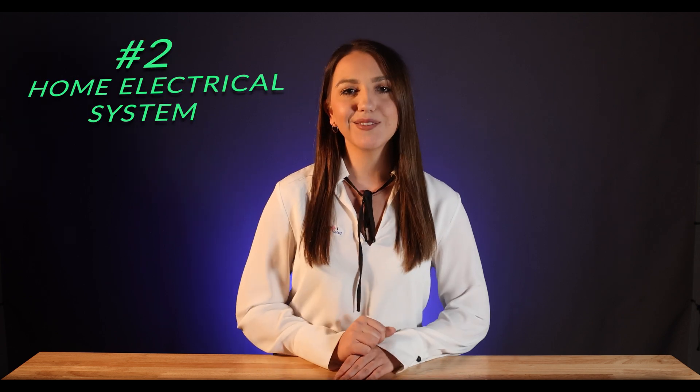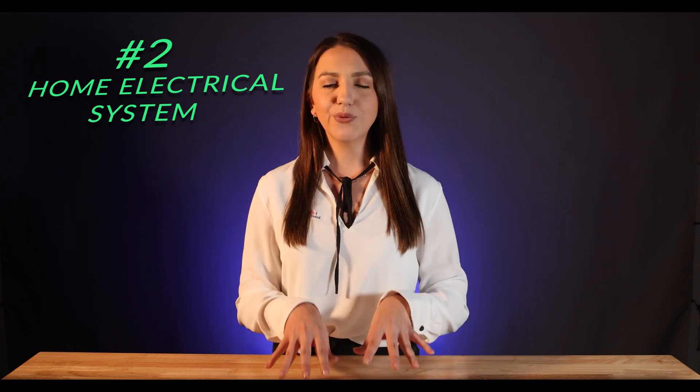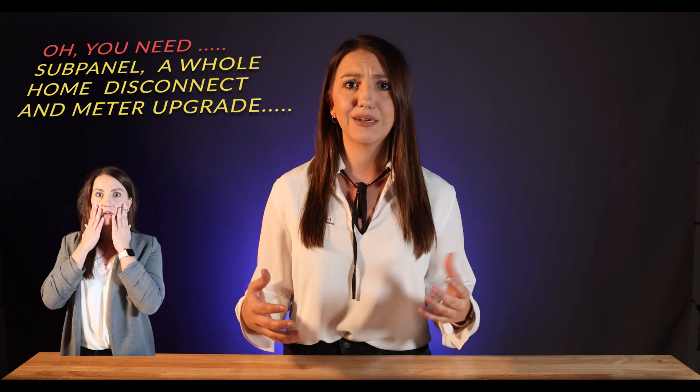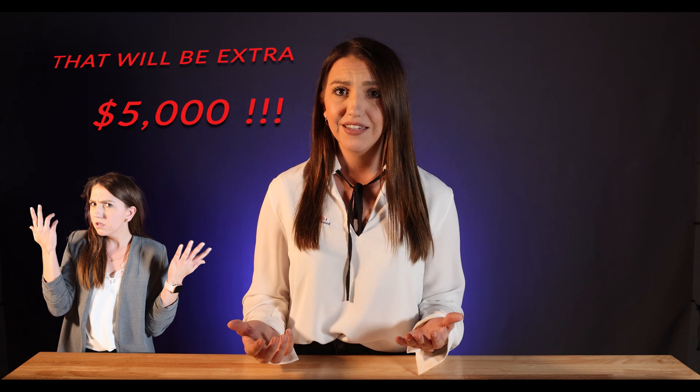Second, let's talk about your home electrical system. The number one area for surprises is with the home electrical system — I cannot stress this enough. Especially with big national companies, they will often send you a quote and then when their subcontractor gets there, they'll say, oh well, you need a sub panel and a whole home disconnect and a meter upgrade. This will be an extra $5,000 before we can proceed. You don't want that.